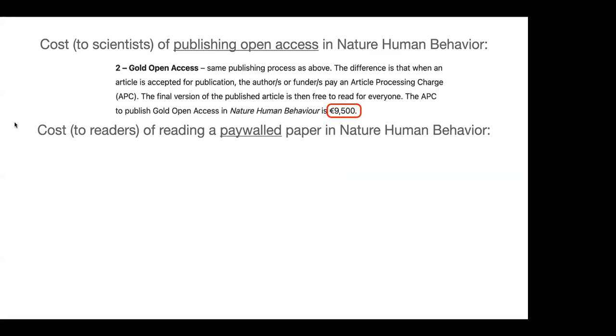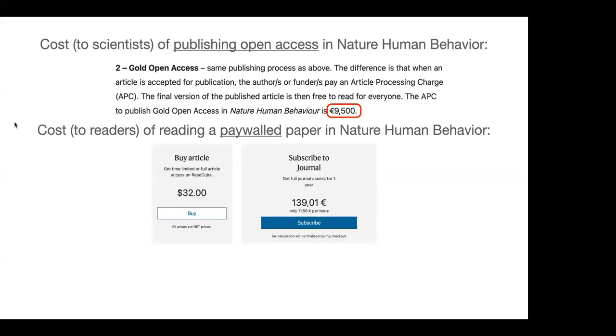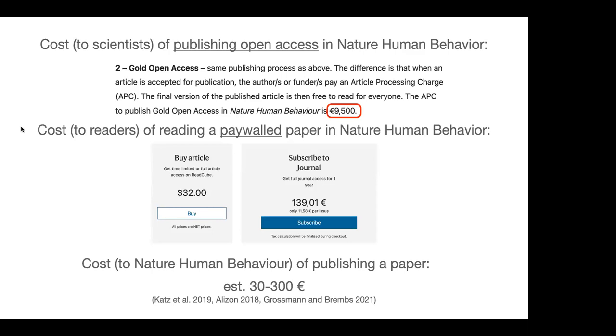One may choose to pay less, so the paper might be paywalled, and the reader then bears the cost of reading the article. In that case, you can buy the article for $32 or subscribe to the journal for 140 euros. But the really important cost is the actual cost to Nature Human Behavior of publishing that paper. Studies estimate this ranges between 30 and 300 euros — so with about 10 articles in the worst case, or just one article purchase in the best case, the journal has already recouped its full publication costs.